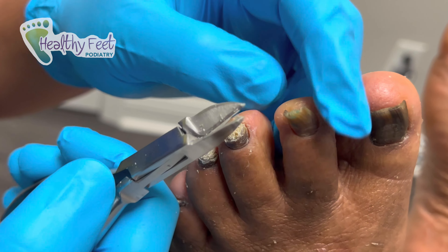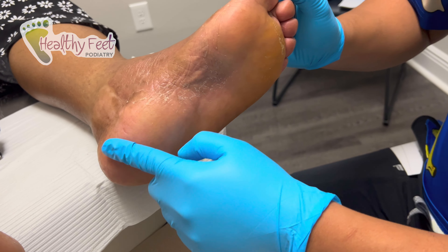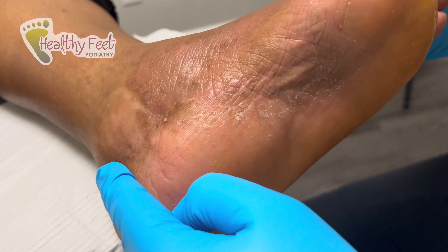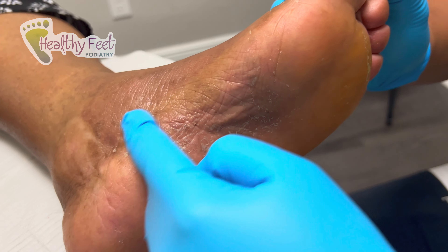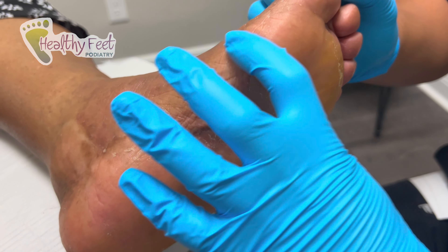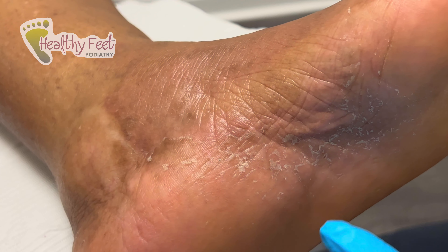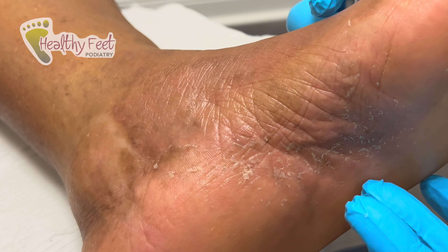So that's why — if you look right here, you'll see the scaling, right? You normally see it in a moccasin distribution, which means it's wrapped around her feet as if she was wearing a moccasin. And of course it itches too, so that's a telltale sign it's probably athlete's feet.